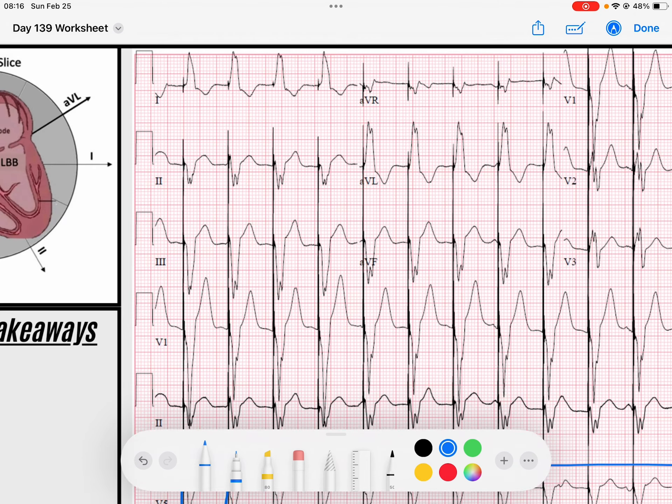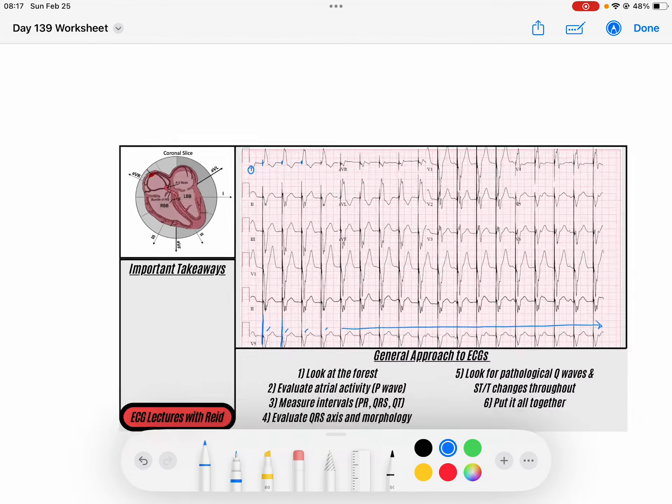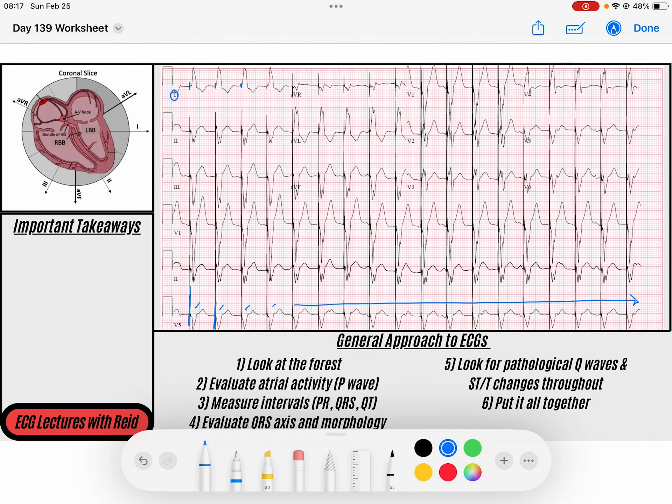If you look up here in lead one, you can see that spike a little more clearly. When you see a spike in front of a wide complex QRS, you're thinking that there is a pacing spike, and in this case it leads to a QRS. So this is a ventricular pacing spike — this person has a pacemaker with a wire that goes down into their ventricle and it's pacing.